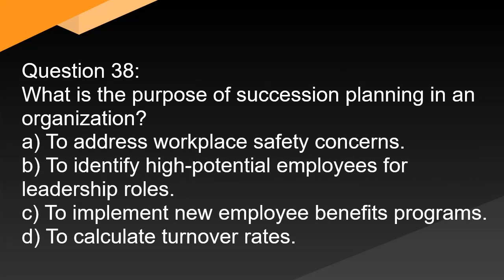Question 38. What is the purpose of succession planning in an organization? A. To address workplace safety concerns. B. To identify high-potential employees for leadership roles. C. To implement new employee benefits programs. D. To calculate turnover rates.